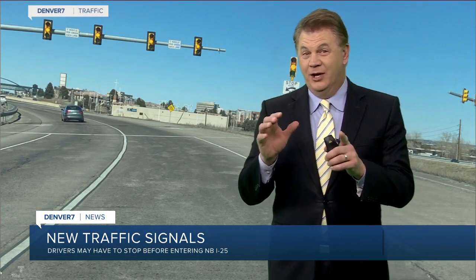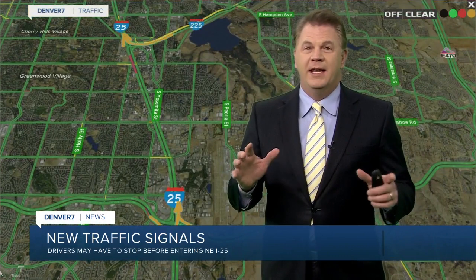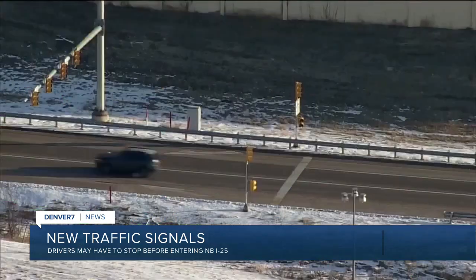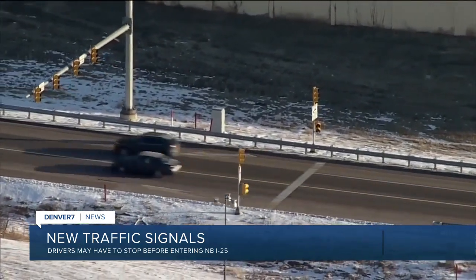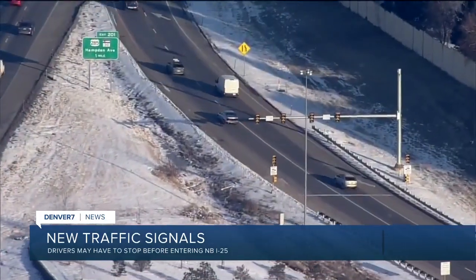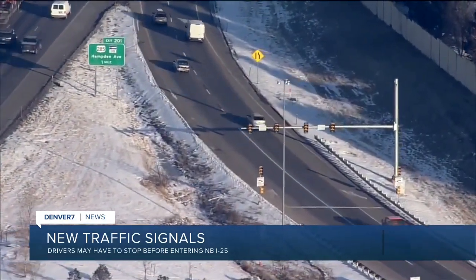These signals have been flashing yellow for the past several days, signaling they're about to go active. This is a program I've been talking about for many years — metering signals in a place we've never seen them before, from one highway to another. The new meters are on three ramps: eastbound C-470 to northbound 25, westbound E-470 to northbound 25, and southbound 225 to northbound I-25.